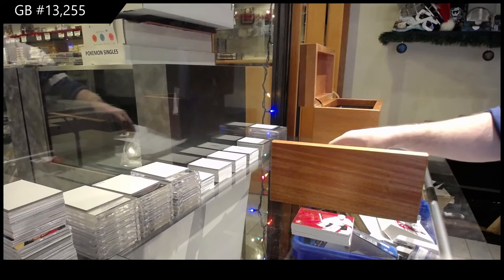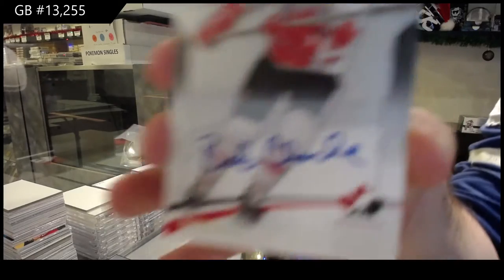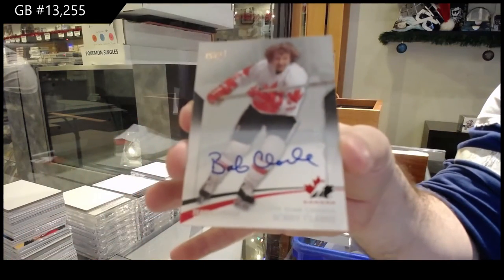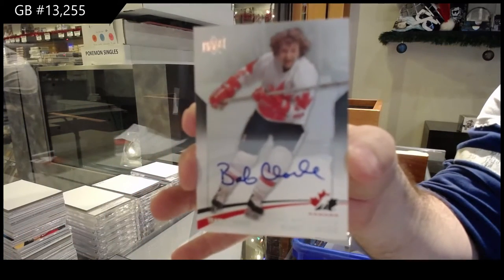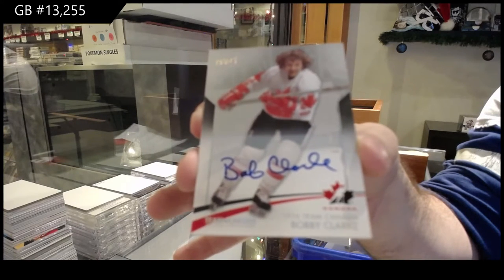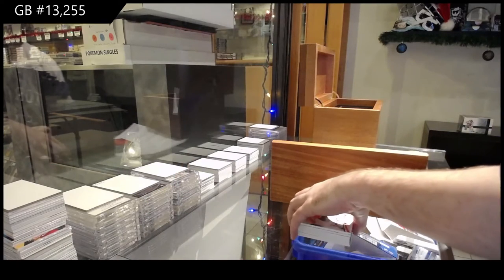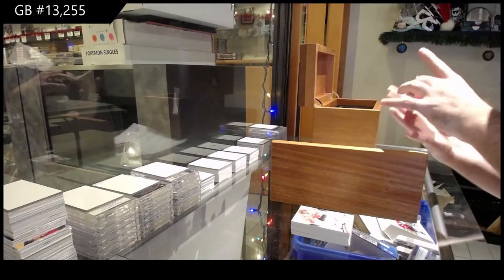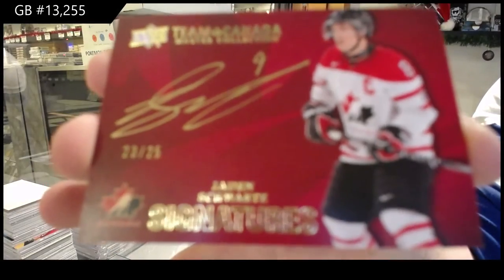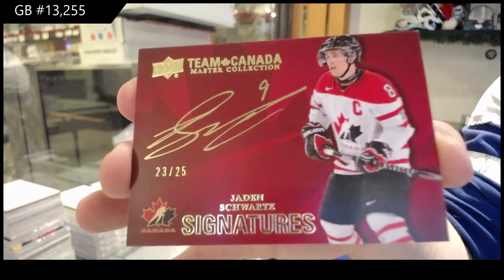Autograph base, number to 15, Bobby Clark. Number to 15 base autograph, Bobby Clark. Autograph number to 25, Jayden Schwartz — number to 25.